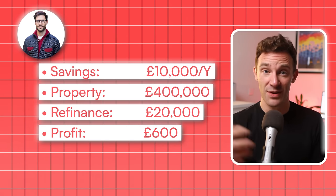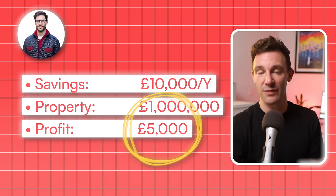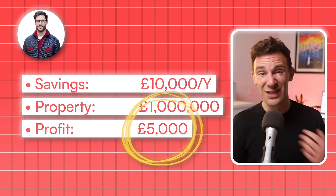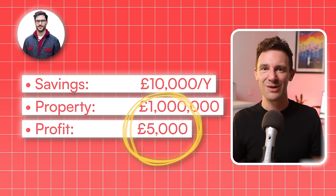Now his monthly profit was £600. Over the next 10 years, Paul slowly built his portfolio up to double figures. And thanks to his rents going up as well, he now makes over £5,000 in profit every month. That's enough to go part time, take some extended time off to travel, or whatever he wants.